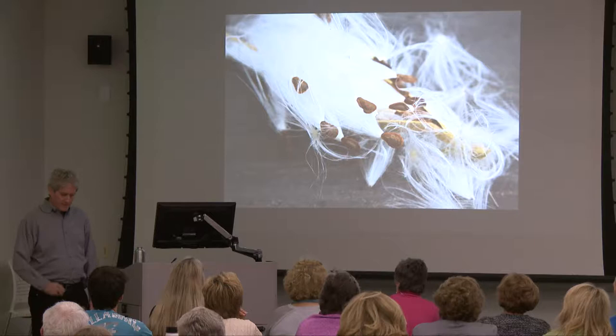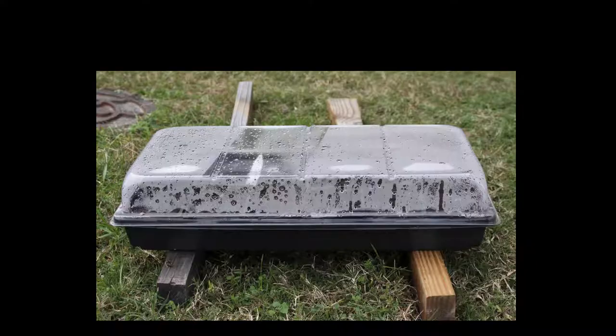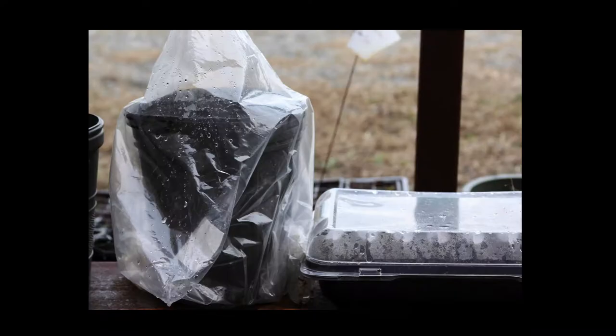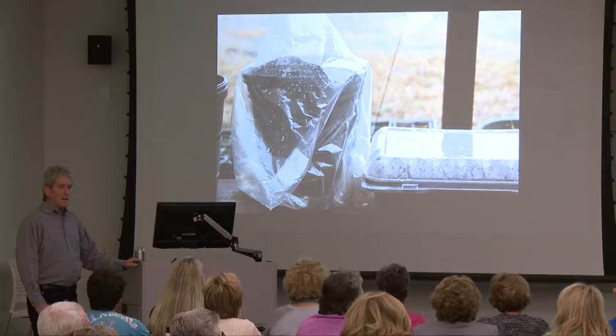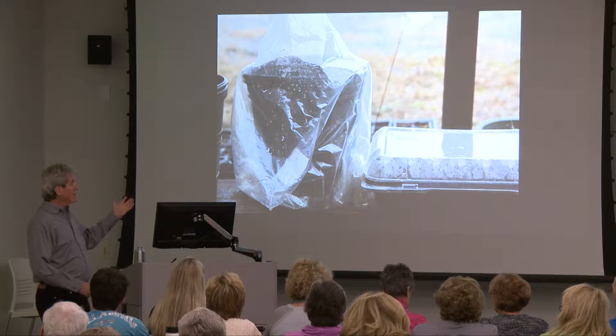Different seeds have different planting times — some you wait till spring, some you can plant in winter. You can plant them in trays that hold in humidity, or whatever you have. Native plants that require a cooling period — a stratification — instead of putting them in the refrigerator, I'll just put them in a big pot and leave them outside through the winter. Just cover them so rodents don't get to them, and normally in the spring they'll germinate.